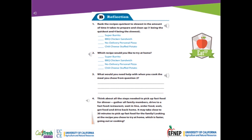Number 3: What would you need help with when you cook the meal you chose from question 2?